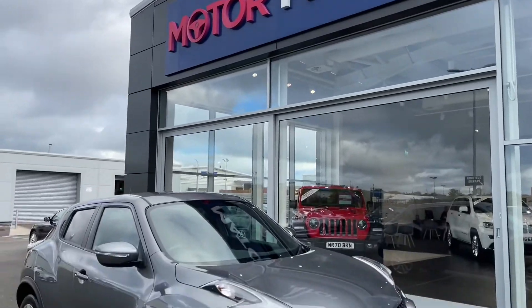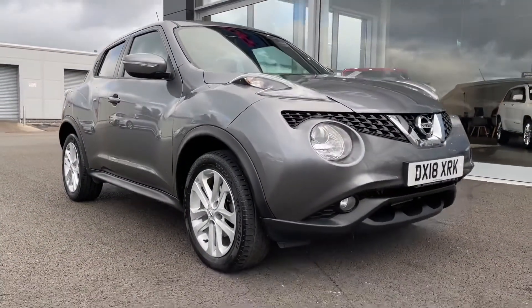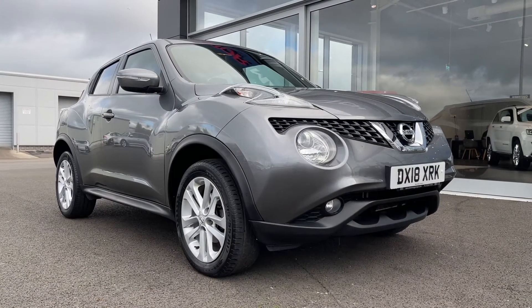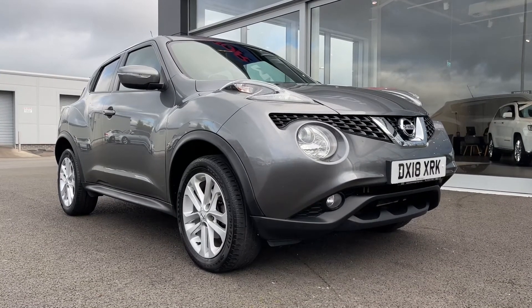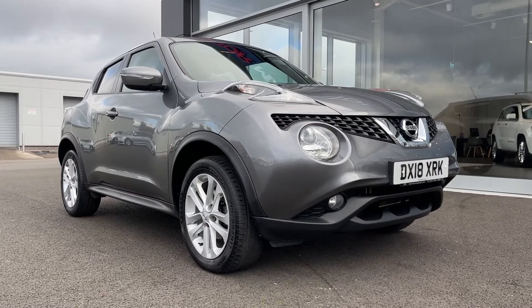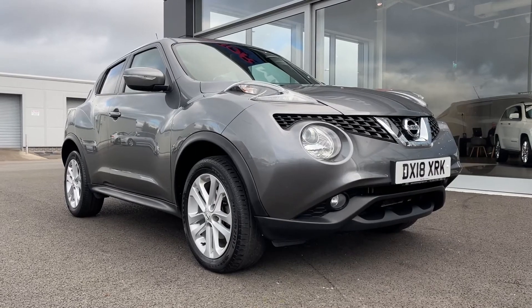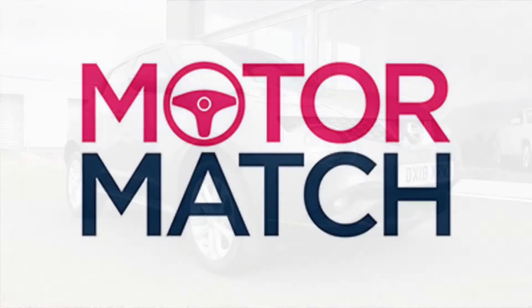This concludes our tour around the Nissan Juke N-Connector. The car comes with the Motormatch promise including 30 days or 1,000 mile warranty, along with flexible finance packages. RAC extended warranties of up to 3 years are also available, and all Motormatch vehicles are subject to a £150 admin fee. For a personalised finance quote or to arrange a test drive, call us now on 01244 311404. Thank you for watching — we hope to see you soon.